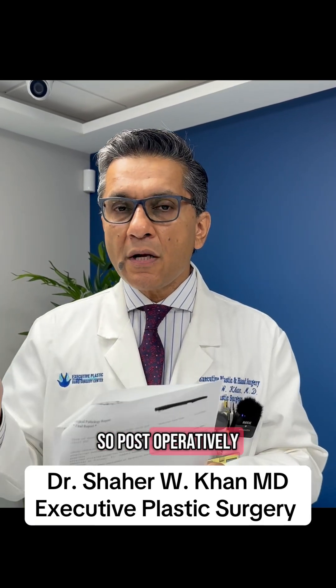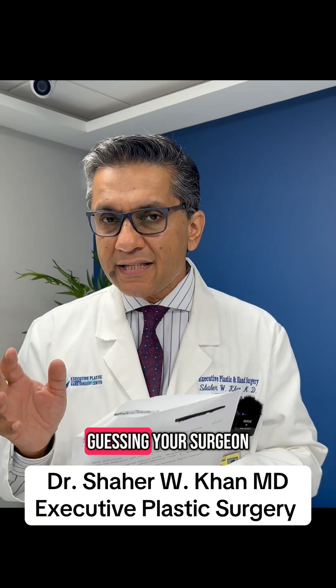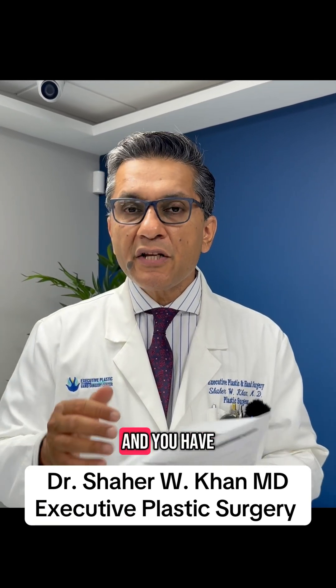definitively, so postoperatively you're not second-guessing your surgeon or the process — all of this burden is removed, and you have a complete recovery. This is Dr. Kahn, Executive Plastic Surgery.